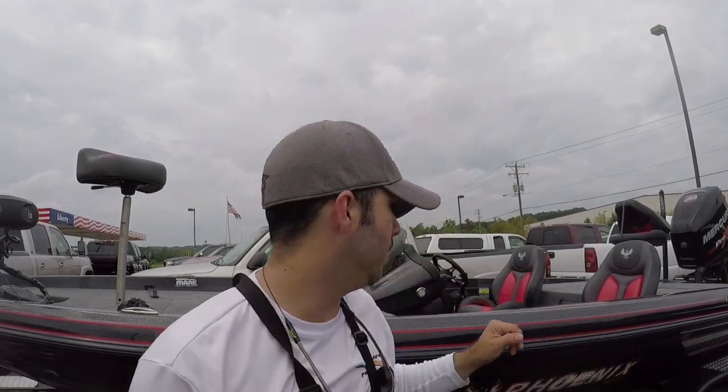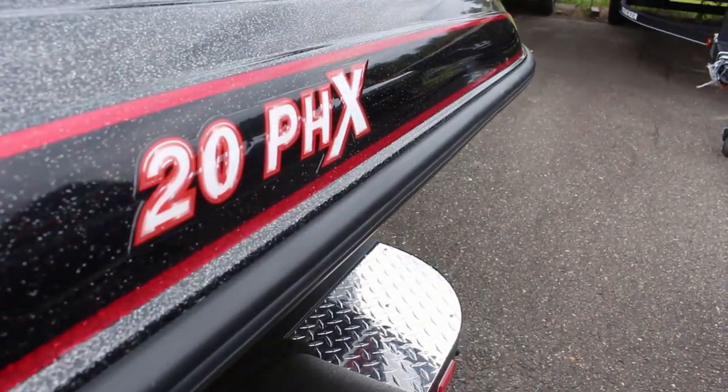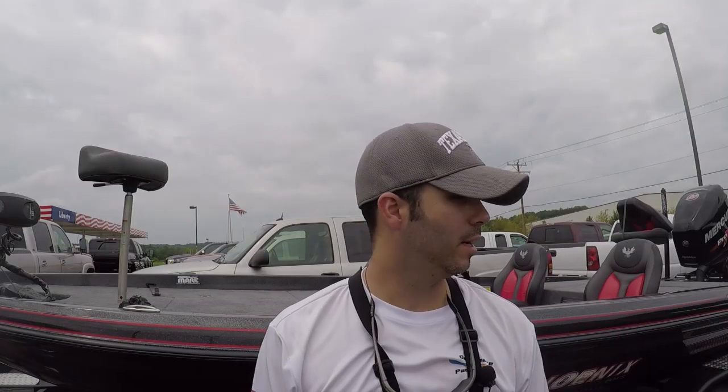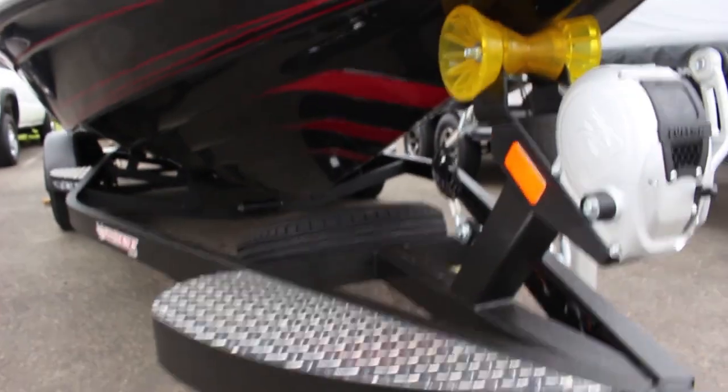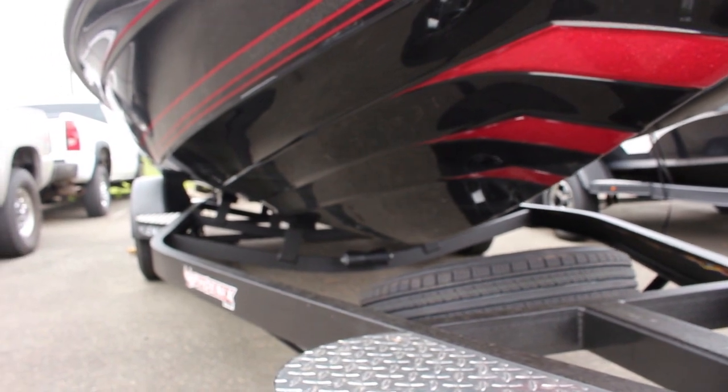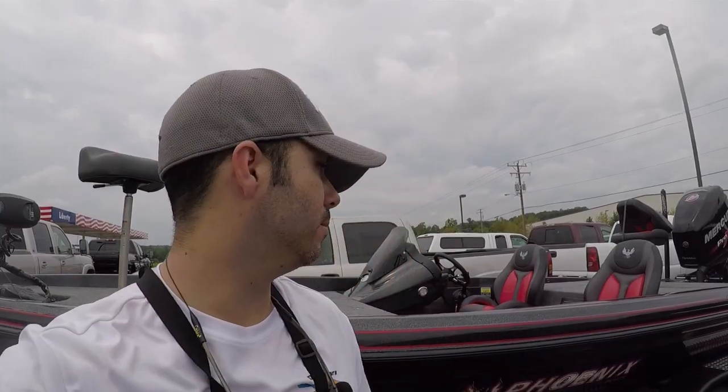Alright y'all, Lou here with Beyond the Bounds. I'm about to walk you through one of the few boats — the few Phoenix 20PHX — that are actually on a lot in North America right now. So let's take a look at this. I'm just going to show you the layout of the boat, show you how it looks, and we'll go from there.